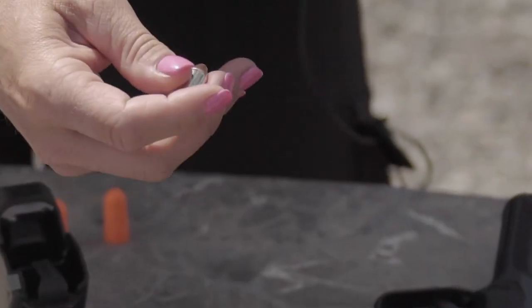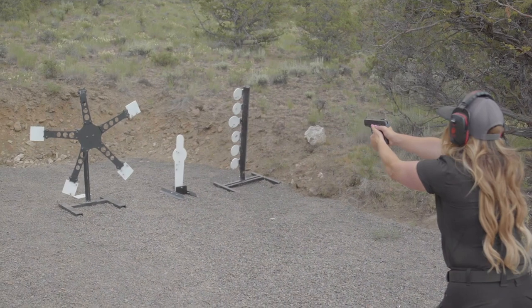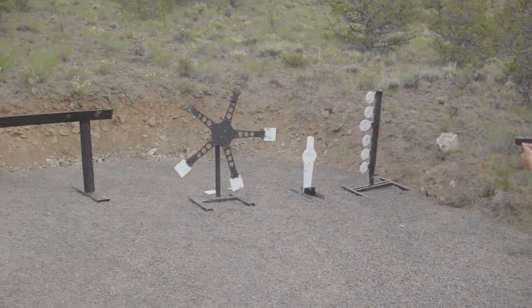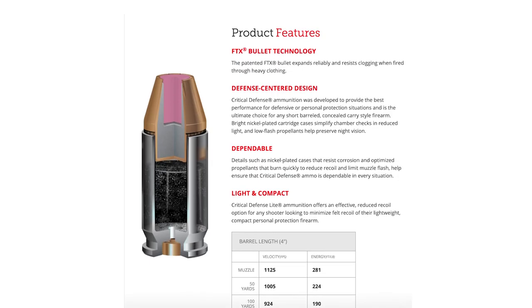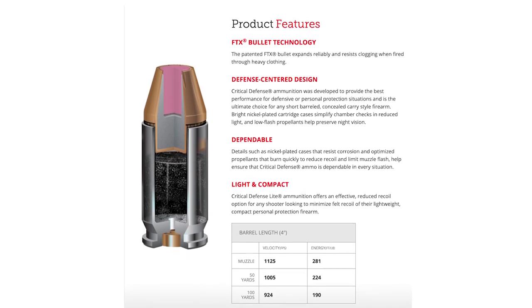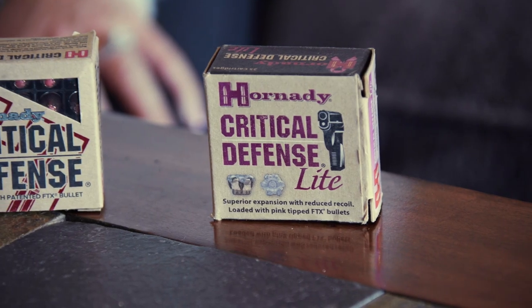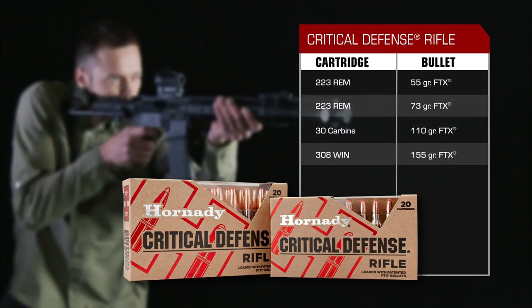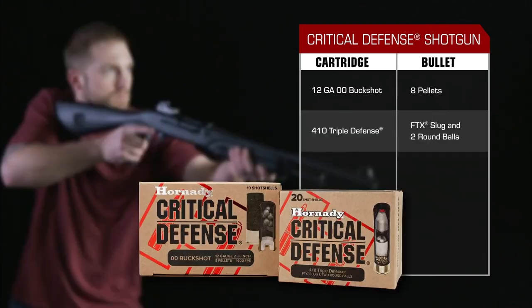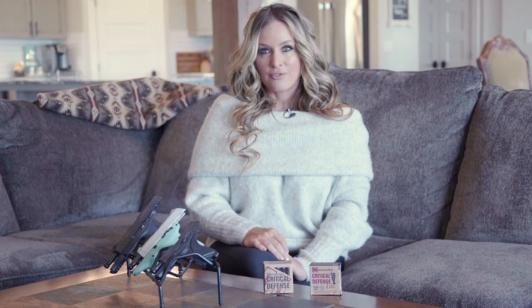For those seeking ammunition designed for defensive situations but featuring an even further reduction in felt recoil and increase in muzzle controllability, Hornady Critical Defense Light might be the perfect choice for your compact firearm. All Critical Defense ammunition features low-flash propellants that won't disrupt your night vision when firing. Critical Defense ammunition is available for handgun, rimfire, rifle, and shotgun to provide the best performance for personal protection and the ultimate choice for concealed carry firearms or self-defense rifles.